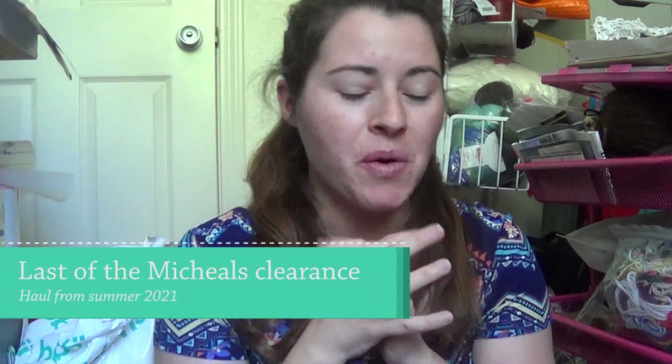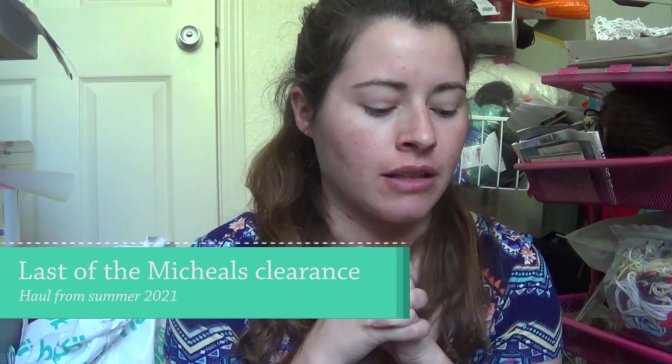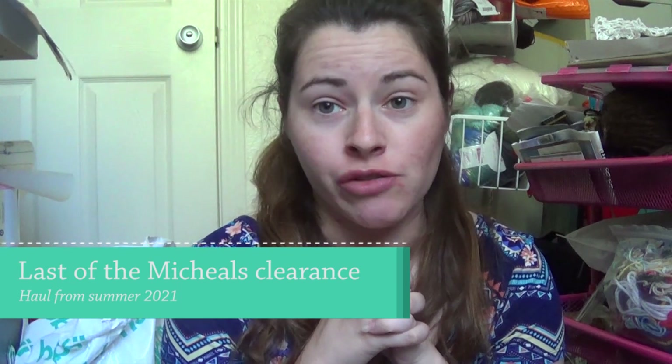Hi everybody! Welcome to another haul video. There's probably going to be a lot of these — I like to buy yarn way too much. I'm Cassie, also known as Crafty Cassie, on both Instagram, TikTok, Ravelry, and here on YouTube.